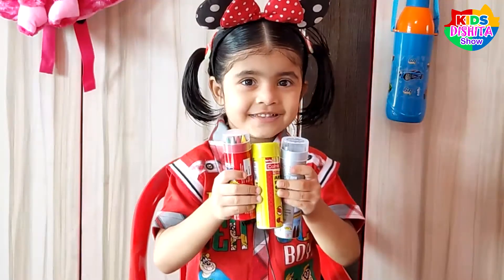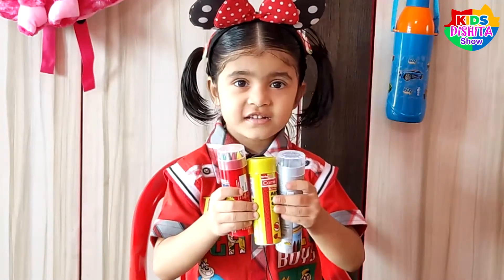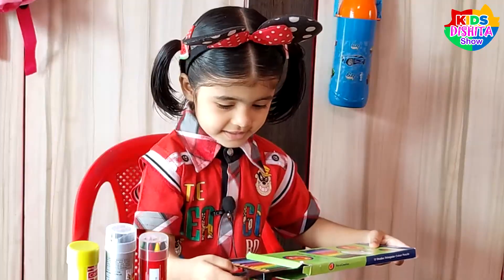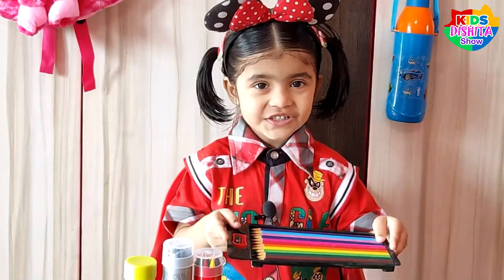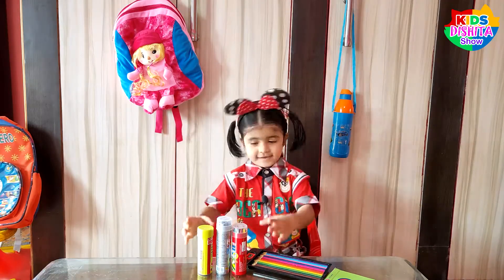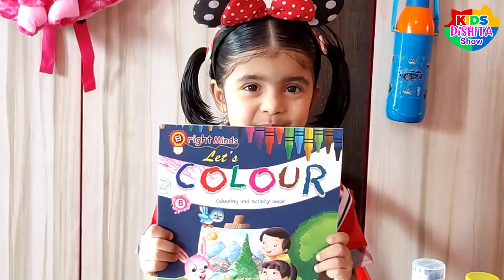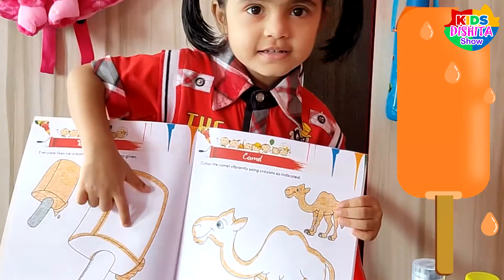I have these three wax crayons. I study in nursery, so I am not using pencil colors — those will be used when I come into first class. This is my new coloring book.